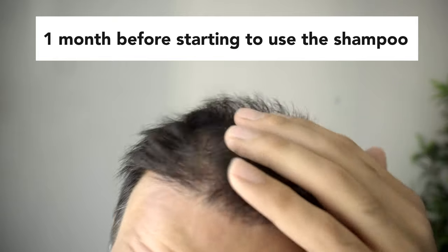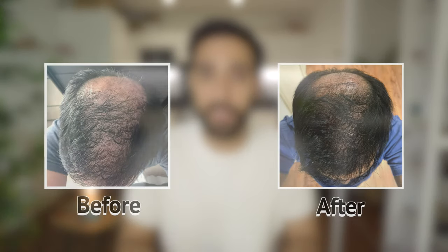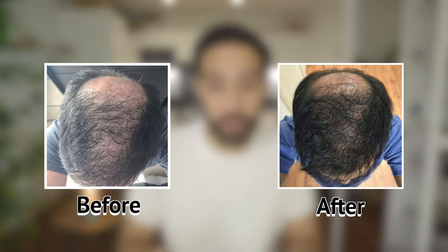I've started using this product about a month ago and I definitely feel like it has given me a little more density than I had before. According to the product and the reviews, it usually takes about 30 to 90 days to actually see any type of density increments, but even after a month it definitely feels like I've had thicker hair. If you compare how I used to look a month ago and how I look right now, I can see a visible difference.